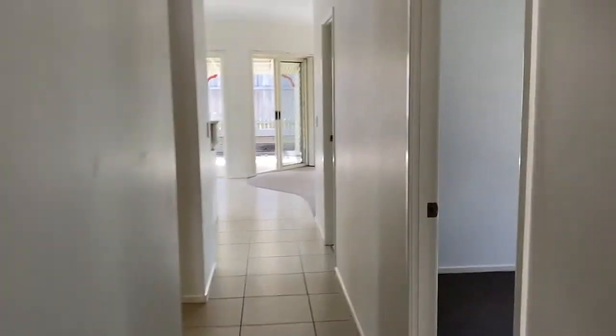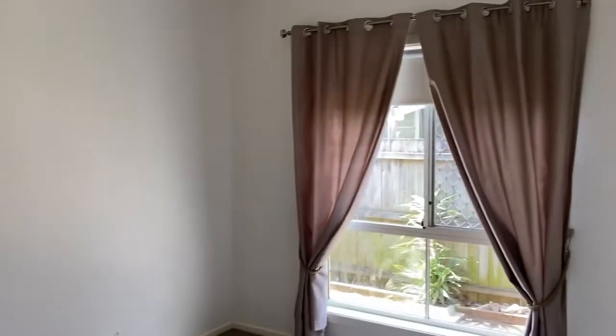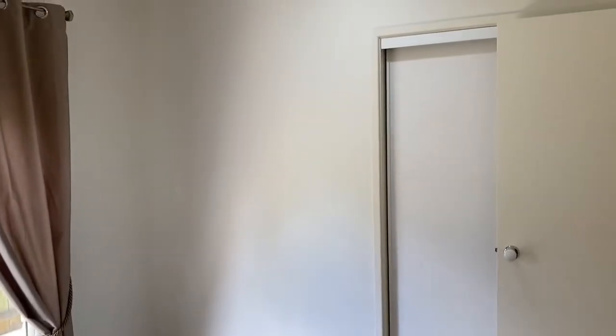You'll notice throughout the property there are high ceilings and other period-style features. This third bedroom also has a built-in wardrobe and, of course, the security screens.